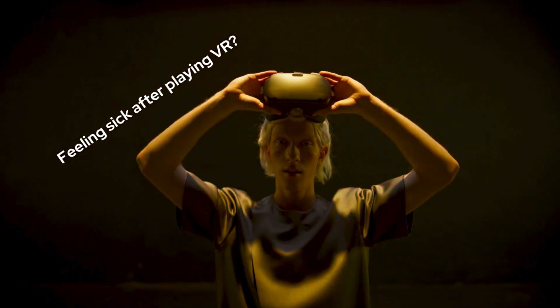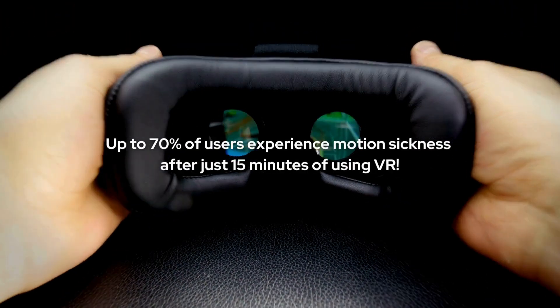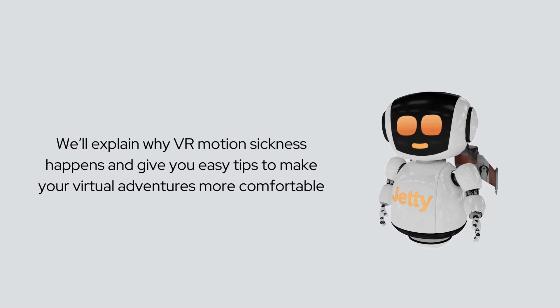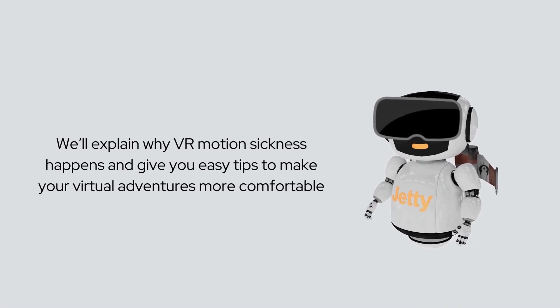Feeling sick after playing VR? You're not alone. Up to 70% of users experience motion sickness after just 15 minutes of using VR. In this video, we'll explain why VR motion sickness happens and give you easy tips to make your virtual adventures more comfortable.